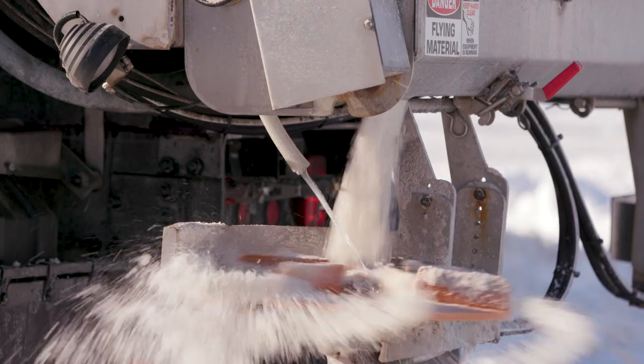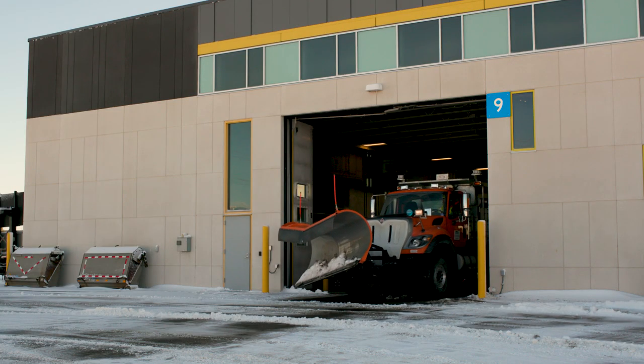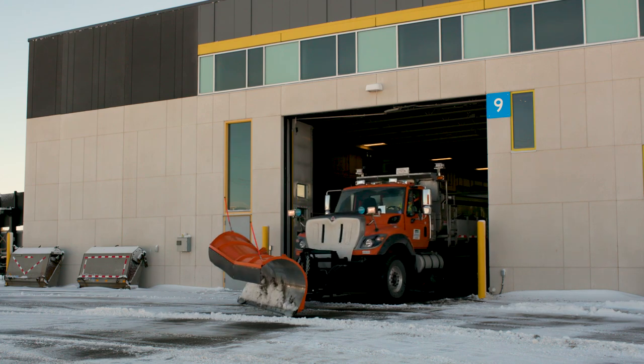This technology helps us do our jobs more efficiently and decide the right material to use at the right time in the right location. It gives the operators a lot more information than we ever had.